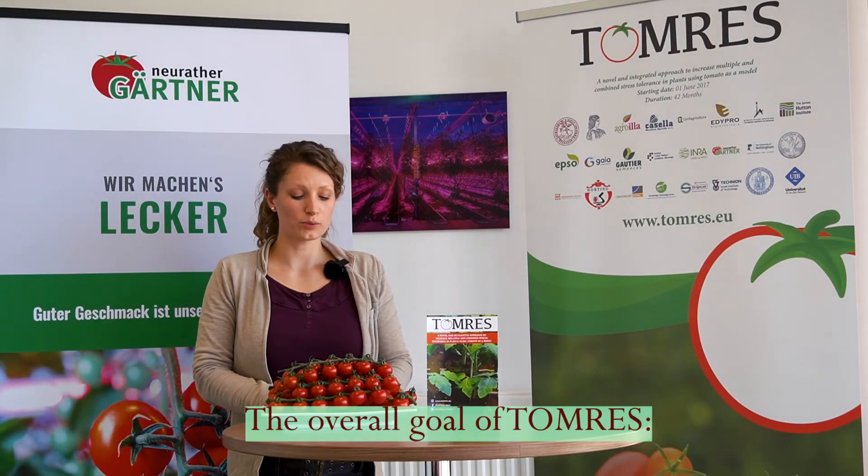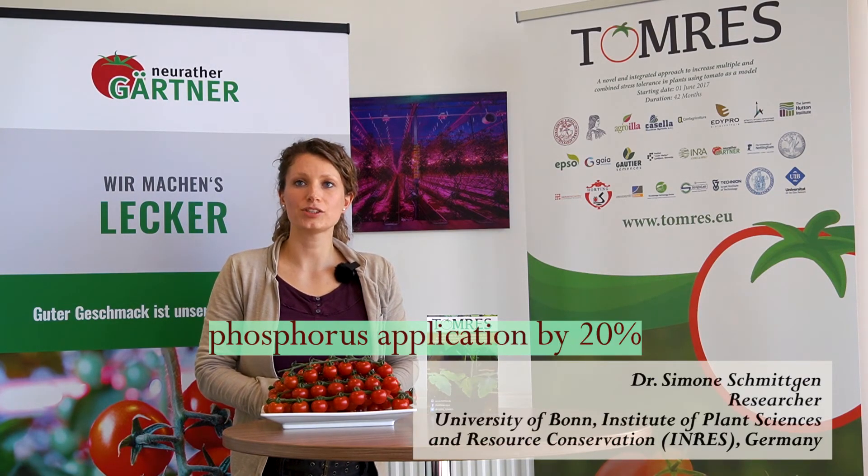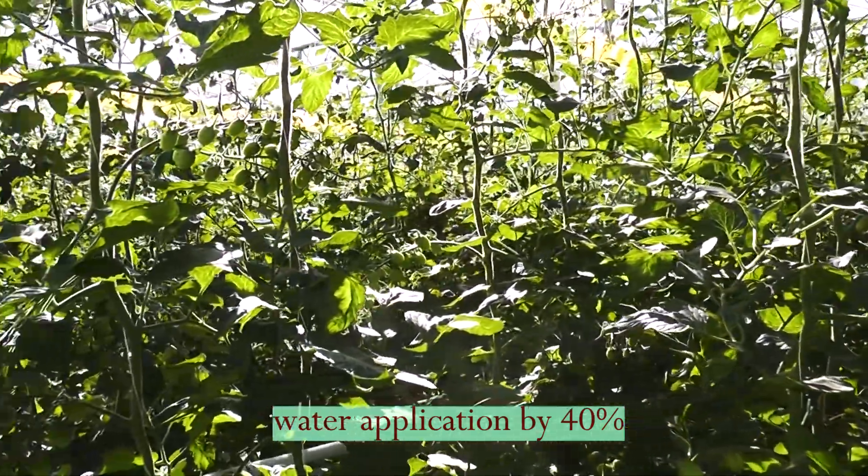The overall goal of the project is to reduce nitrogen and phosphorus application by 20 percent, while water application shall be reduced by 40 percent.